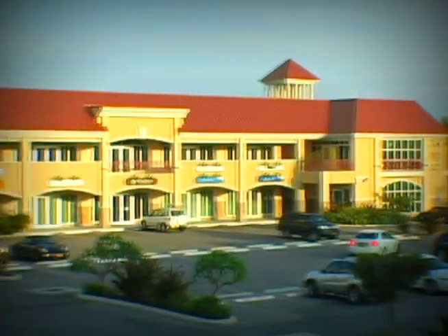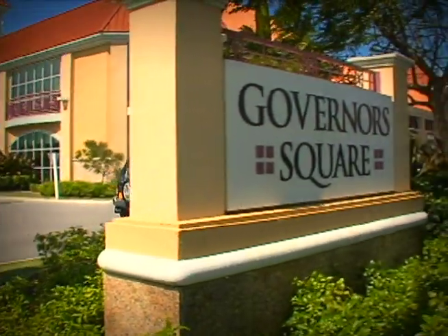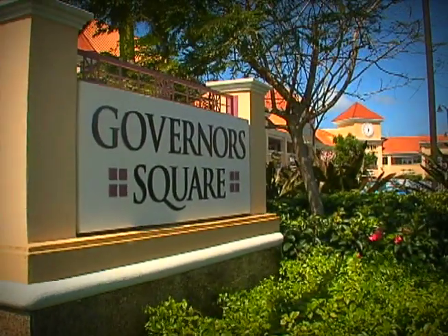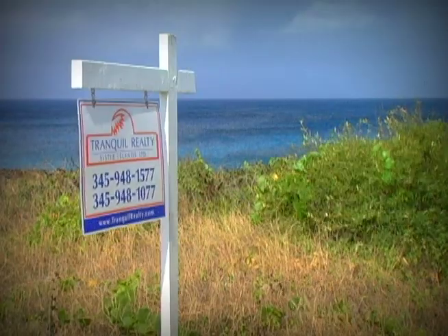For department stores and electrical goods as well as a mix of clothing and homewares, head to Governor Square just off West Bay Road. But if you're in the market for something a little larger, up next is your guide to Cayman Realty.